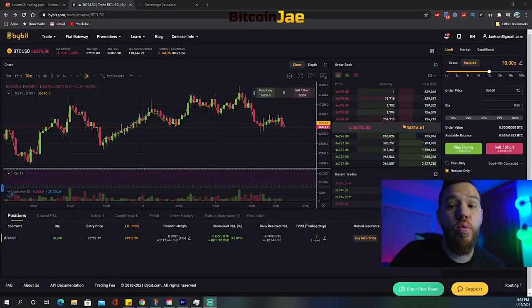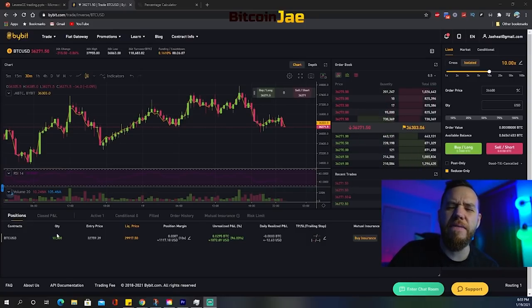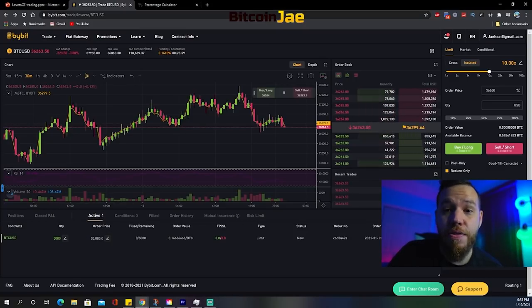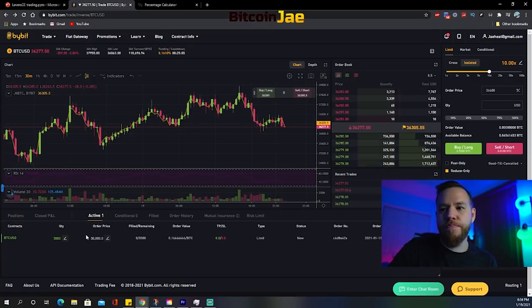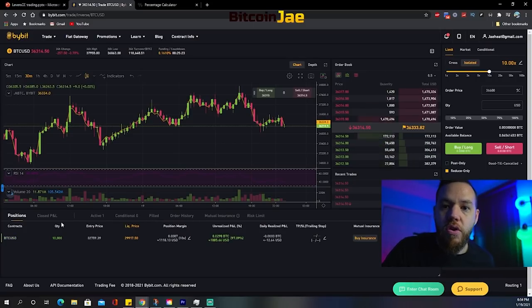Now let's look at a real-time scenario. This is one of the long-term positions I entered on one of my example accounts. Basically when there was the dip to 30K, I had an order automatically set around $30,500, and that ended up triggering. I also have an active order here at $30,000. What I did is I set basically $5,000 per order. Using 10x leverage, for a $5,000 position that means I'm risking $500 — because $500 times 10 is $5,000. So for each order I was risking $500, and two of my entries ended up hitting.